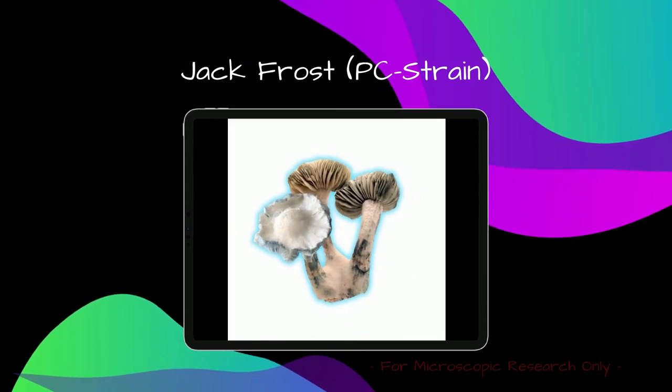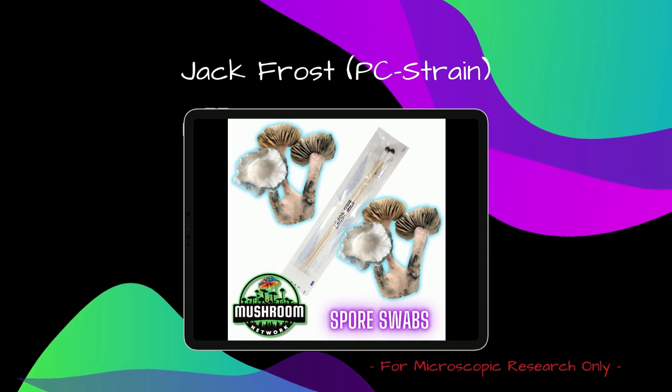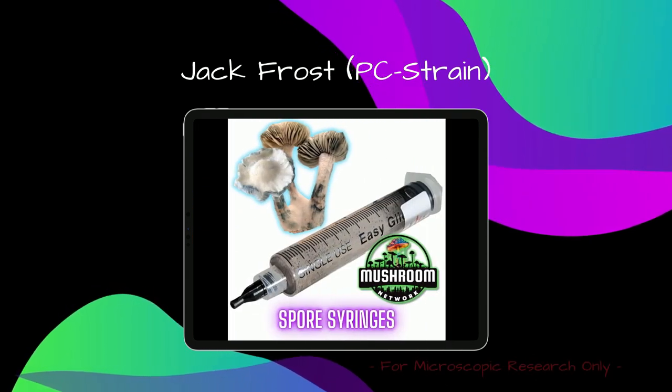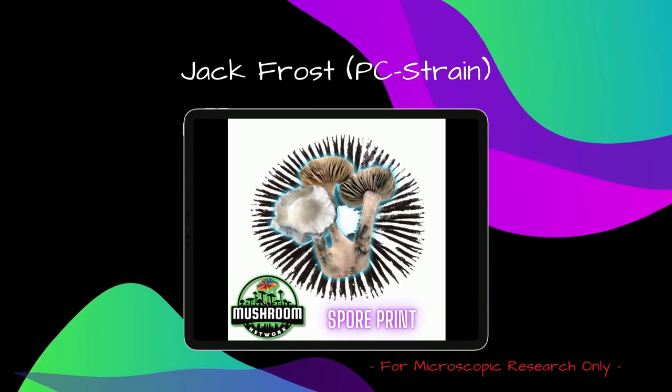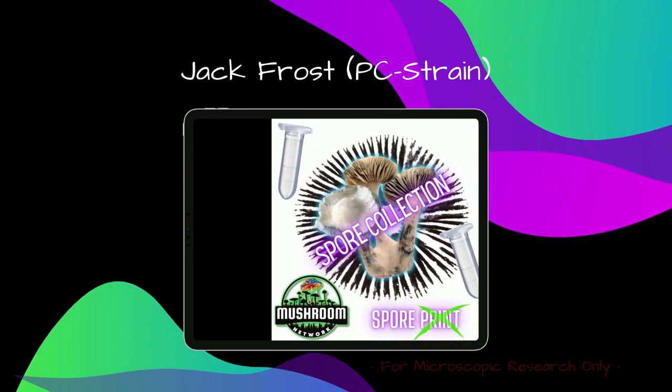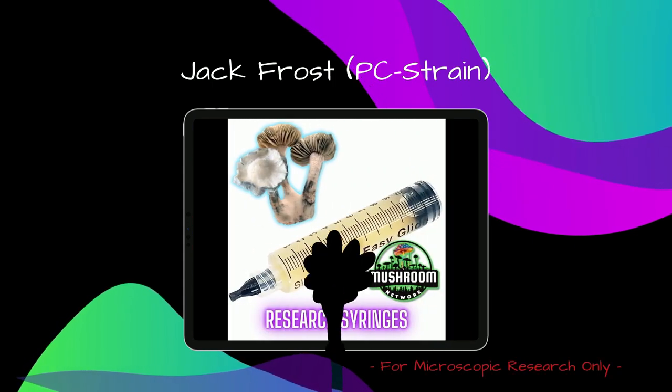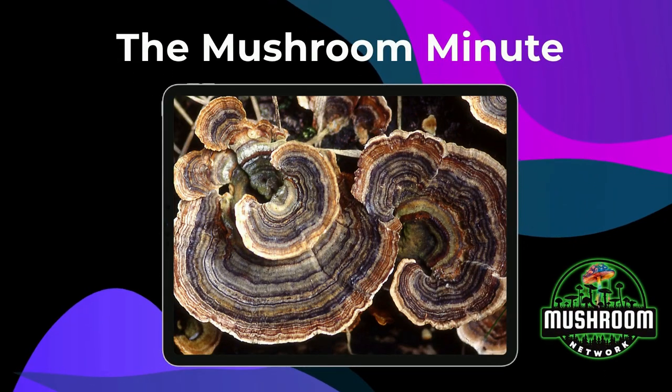Venture into the diverse realm of fungi with the Mushroom Network's marketplace — experience the magic of mycology firsthand — or visit the Mushroom Academy and sign up for a free or paid online mycology course.